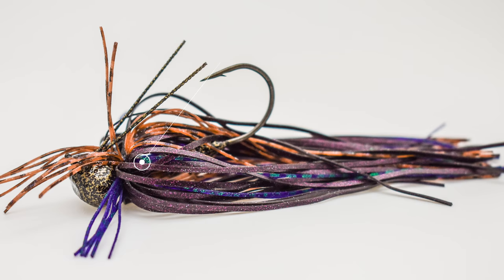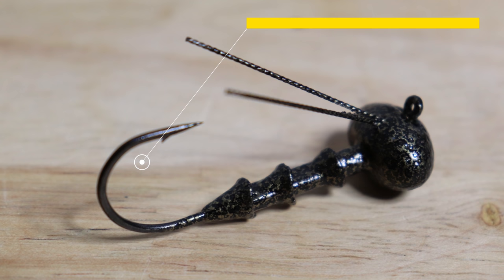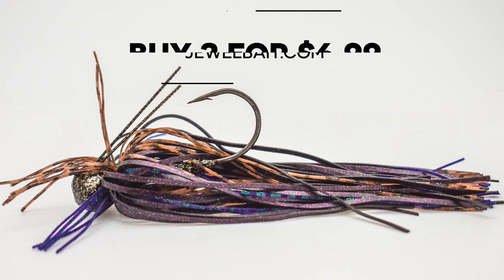My go-to football jig is the Fish the Moment Offshore Jig by Jewel Bait Company. I actually designed this jig for Jewel, and it has a double cable weed guard, a premium skirt, and a unique bait keeper that transfers weight down the shank of the hook, making the head smaller and giving the jig a unique fall. You can buy two jigs for $6.99 at JewelBait.com. These baits are produced in the United States and sold straight on the Jewel website — there's no retail markup, so you get a premium jig at a great price. I'd definitely check them out.